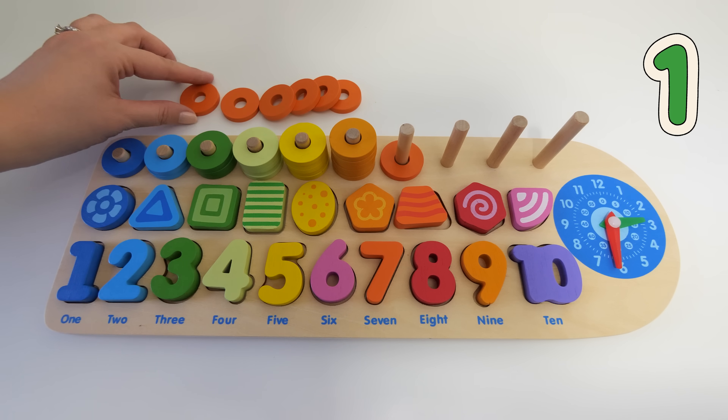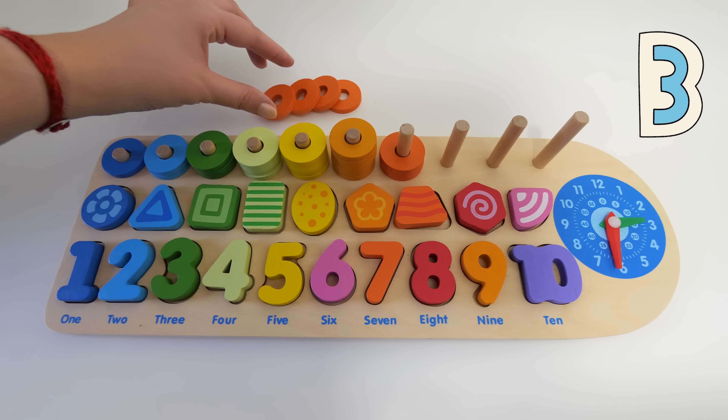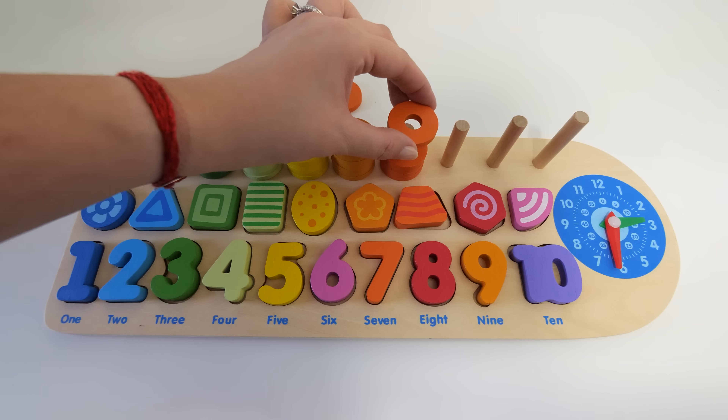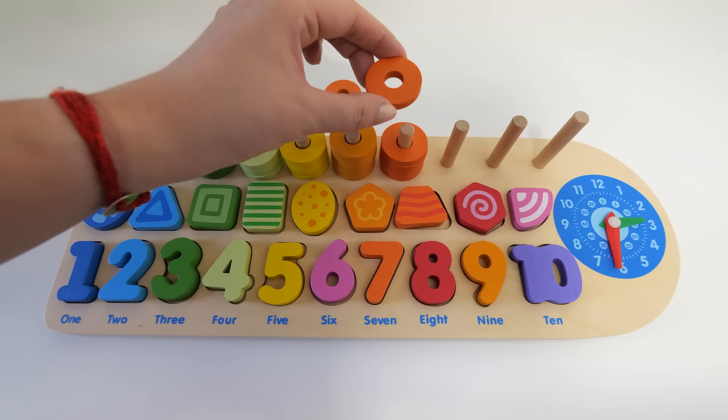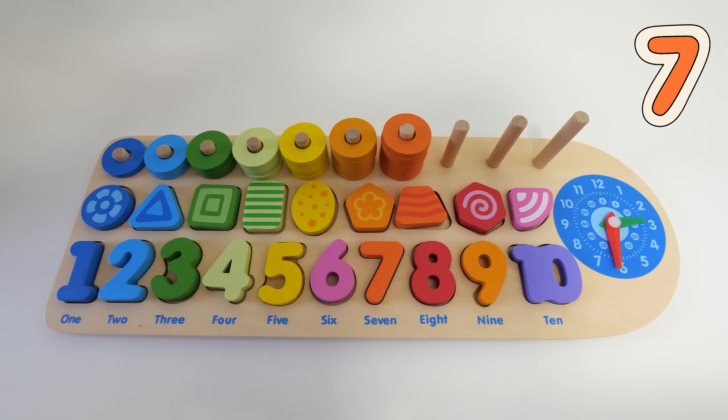One, two, three, four, five, six, seven. We are almost there!